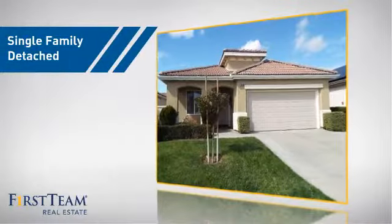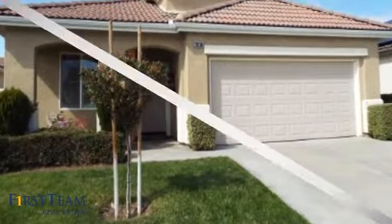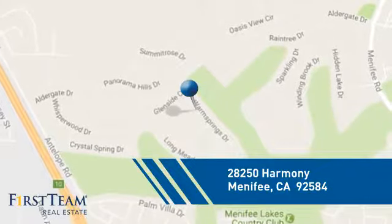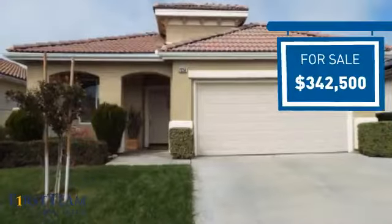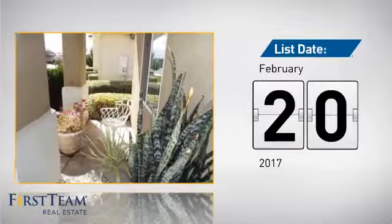This home is a great choice for those looking for comfort, convenience, and the privacy of their own home, and it's located in this area. Currently listed at just under $350,000, it's been on the market since February.